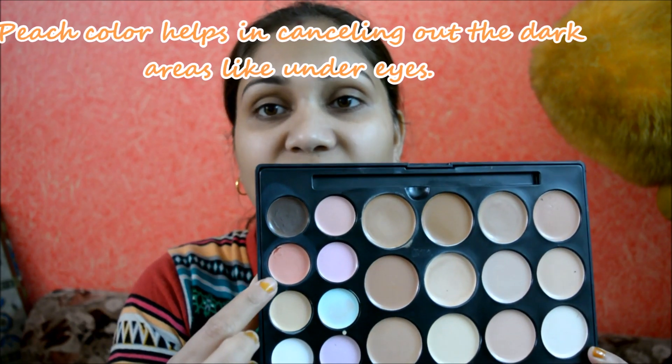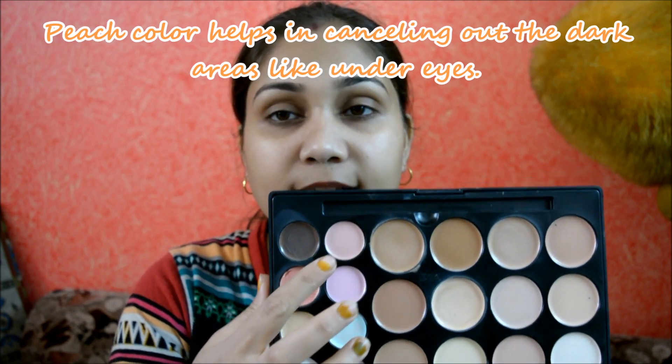I personally like to apply all the color correction before I do my foundation so that the foundation just covers everything really nicely and my skin looks absolutely flawless.